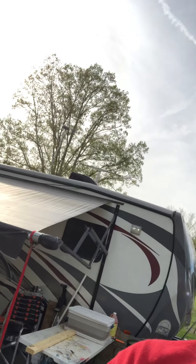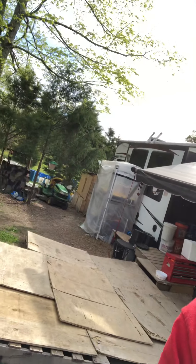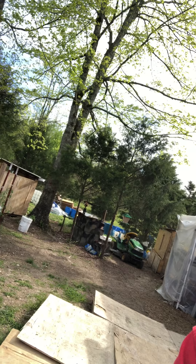We love to have this homesteading life where we can grow as much as we possibly can. We're just getting started — we moved here in June to Tennessee. We live in this RV here and we have some containers for some dirt growing as well as some hydroponics.